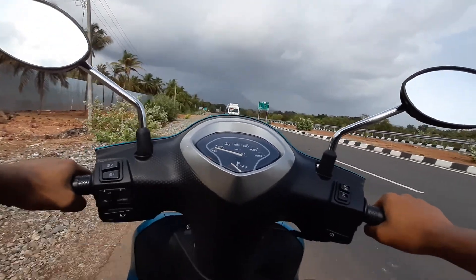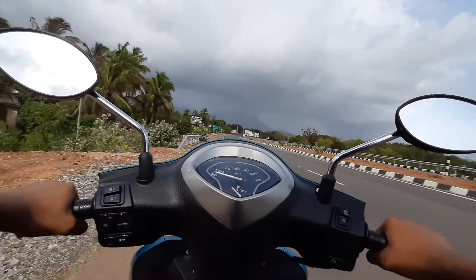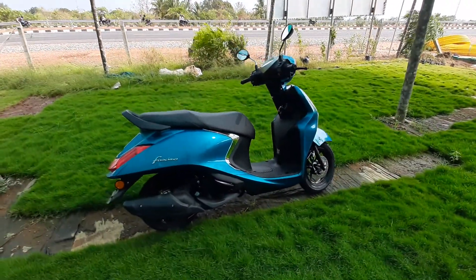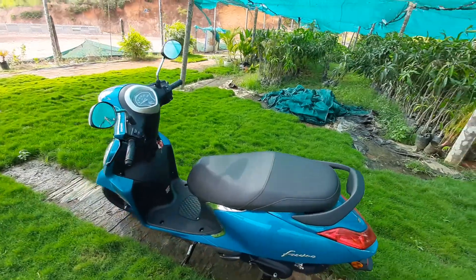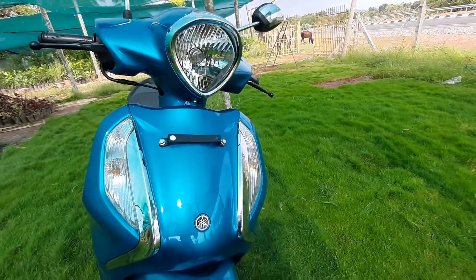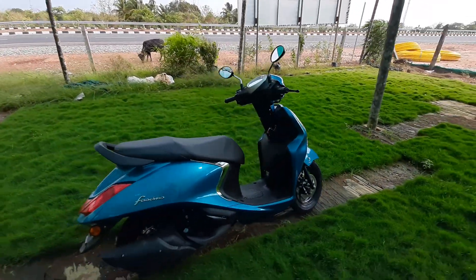The price is around ₹85,000 on-road. There may be a difference depending on the area. This Fascino scooter is great for city traffic. It offers more facilities than other scooters in its class. If you like this video, please like and subscribe to our channel. Thank you very much for watching. Until then, goodbye.